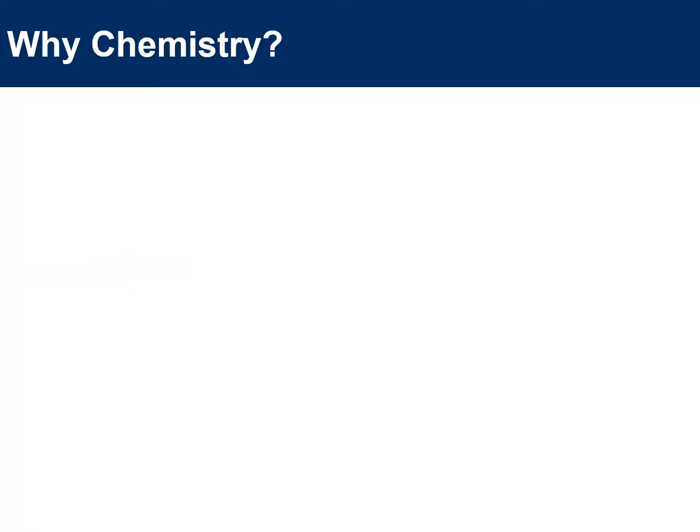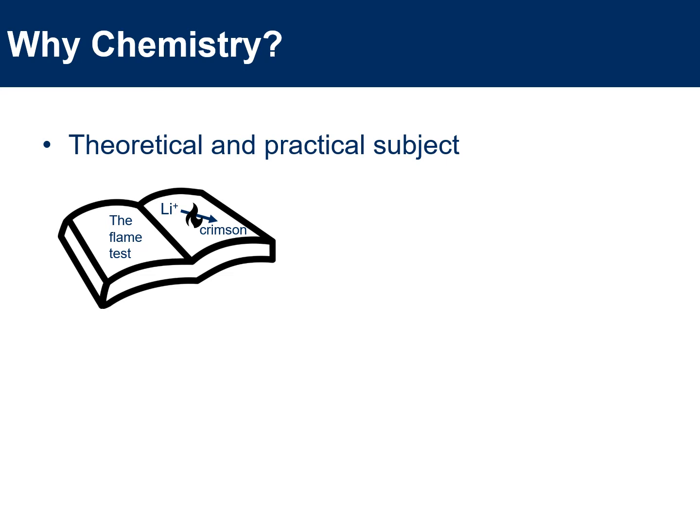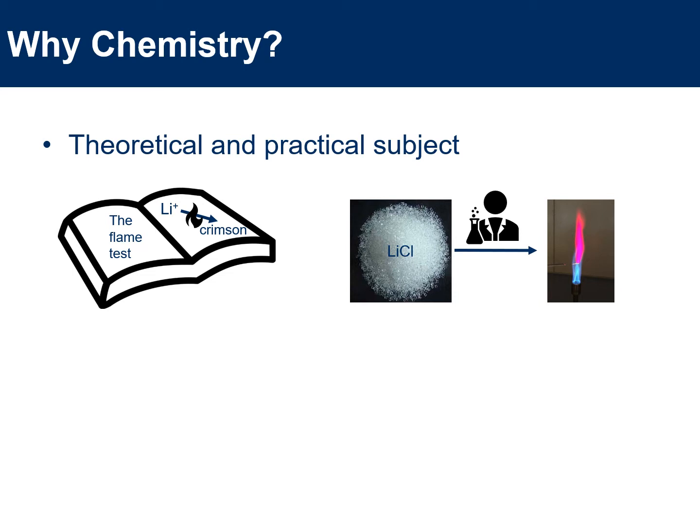But why did I choose chemistry in the first place? Well, there are two main reasons. One is I liked that chemistry was both a theoretical and a practical subject — you can read about the chemistry in a textbook, and then go and try it out yourself. A nice example of this is the flame test, which you may have undertaken as part of your A-levels. The textbook tells you that if you burn something containing lithium cations you should get a crimson flame, and you can test that out by taking some lithium chloride, sticking it in a Bunsen burner, and hopefully seeing that crimson flame.